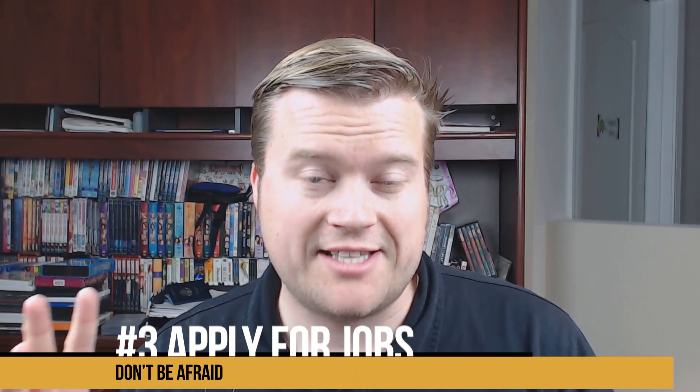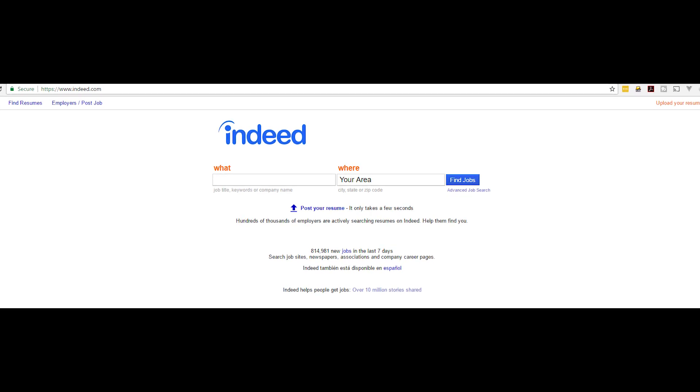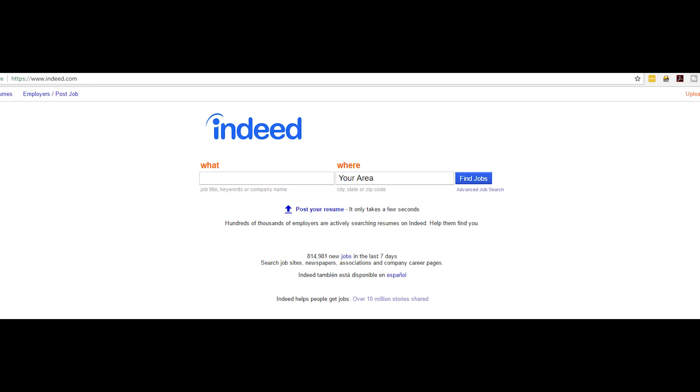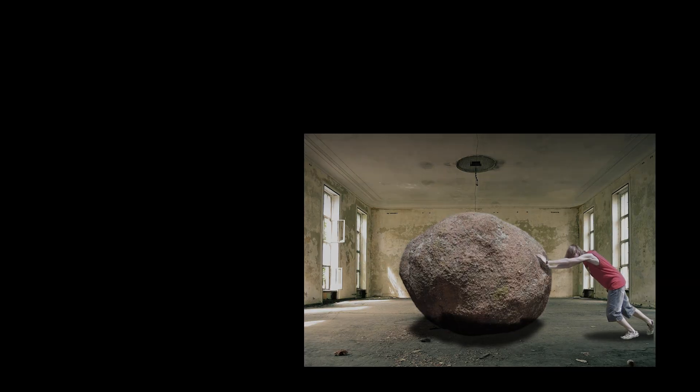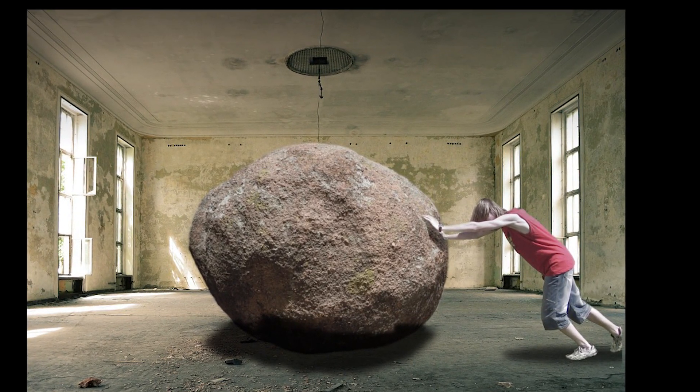Step number three: you need to start applying for jobs right away from day one. After you start learning a little bit of programming and applying that programming, and you're creating a portfolio site, start applying for jobs in your area. If you're really dedicated, make sure you are able to relocate anywhere in the United States and start applying for jobs everywhere. Show employers that you have a lot of potential, that you're willing to work harder than other people, and maybe even take a pay cut to get your foot in the door.